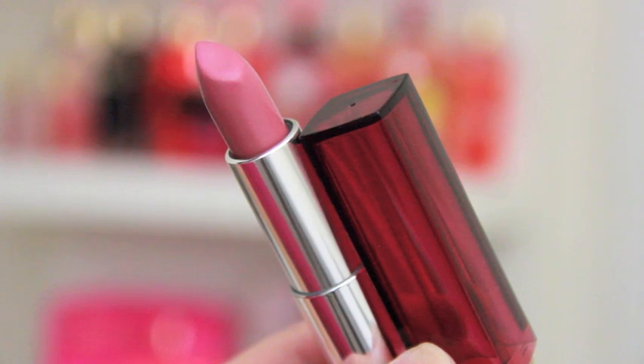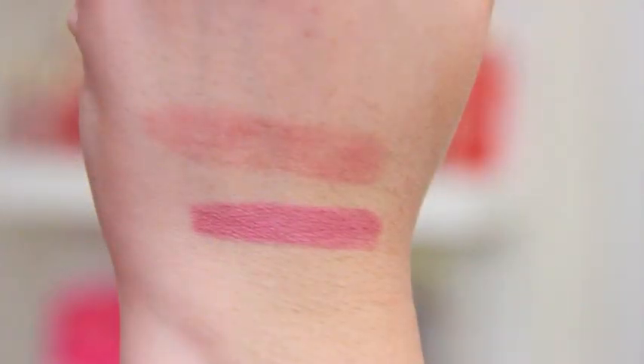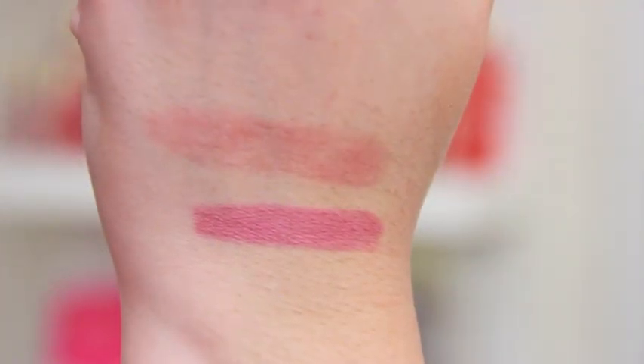This is the Maybelline lipstick in Make Me Pink and I haven't even had this one for very long. I've only gotten it in the last week but I think it's worth putting in my July favorites because I've been wearing it a lot since I picked it up. I love nudie pinks, pinks in general, nudes — anything in that range — but this one has kind of a purpley undertone and I just think it looks really gorgeous on the lips.